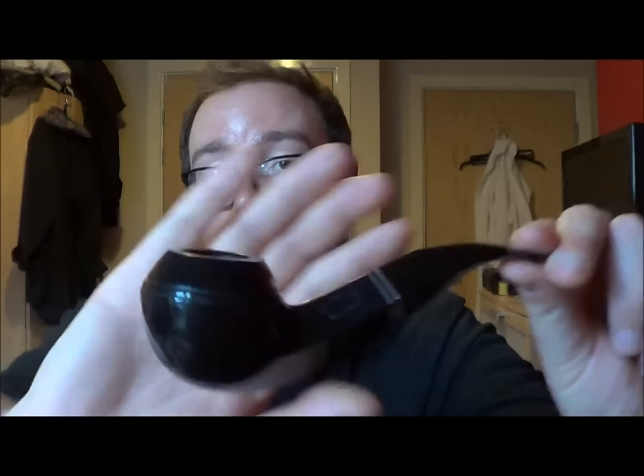The other pipe I received is a Peterson Killane — it's a black Killane ATS. It's a filter pipe, it's a P-Lip 2, which I'm not wild about, especially with a filter, as it makes the draw a bit tight. But it's a beautiful little pipe. I'm still breaking it in and trying to take it easy, because Petersons can be very temperamental if they are coated.